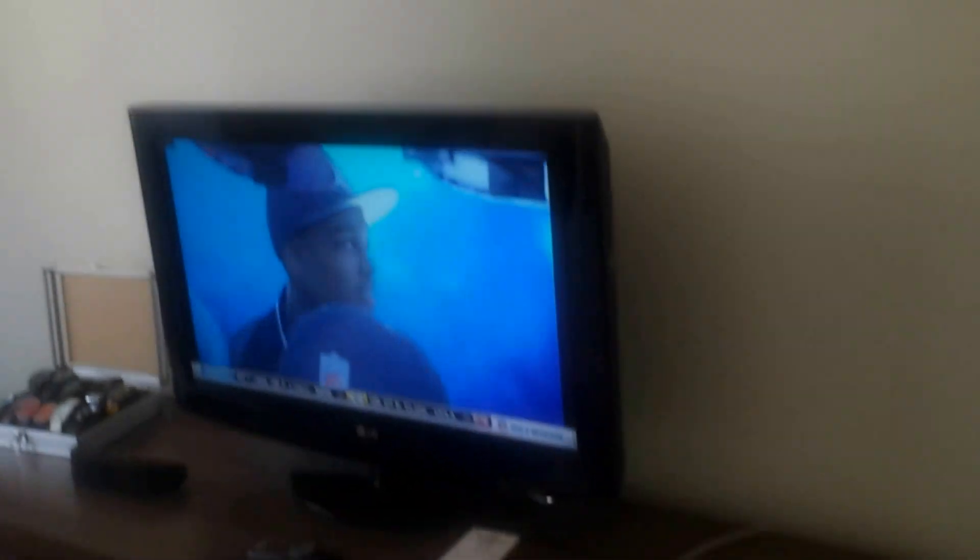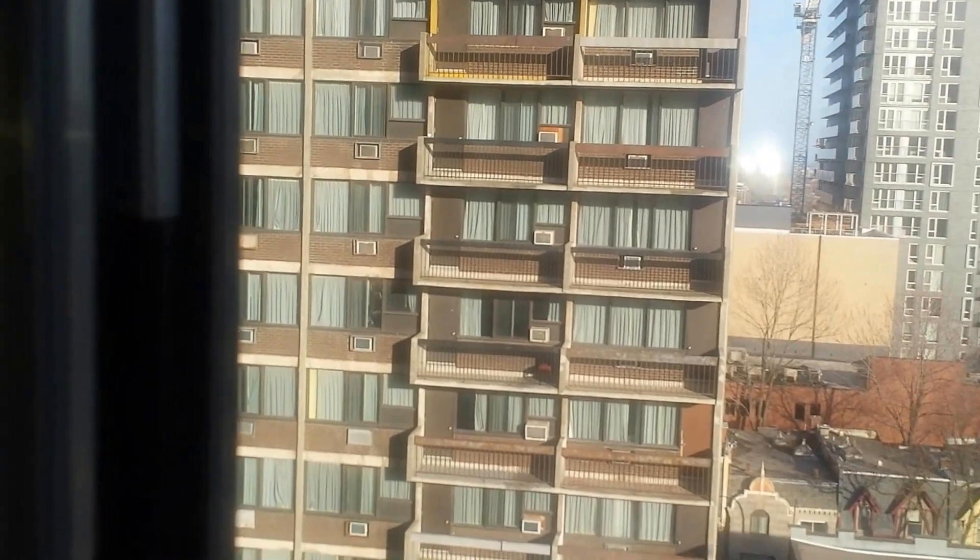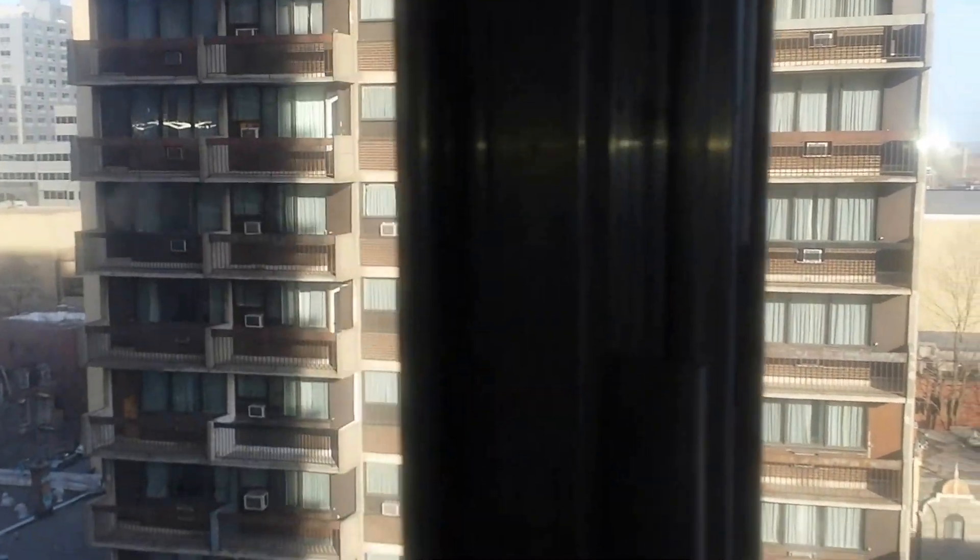Queen-size bed, nice-sized window, got a flat screen. Guess I can't open these windows. We also have another closet — this one's actually a walk-in closet.